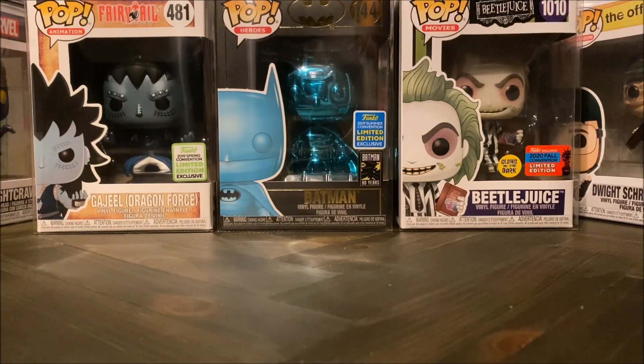What's poppin everyone? Welcome back to the channel. Today I thought we would discuss some of the stickers that Funko puts on their pops — like what are these stickers for? So today I will cover the convention stickers.